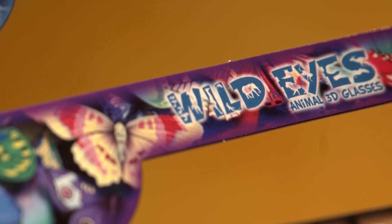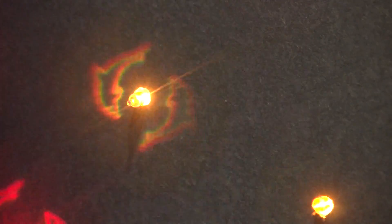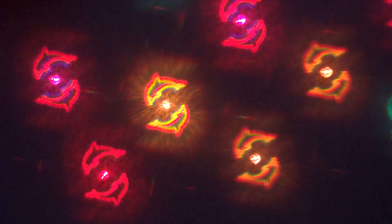Wild Eyes Animal 3D Glasses have patented holographic lenses that bend light, creating magical animal images from every bright point of light. With Animal Eyes, the zoo comes to you.